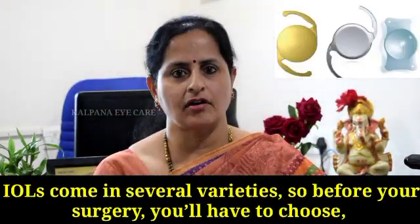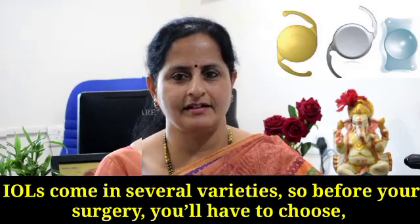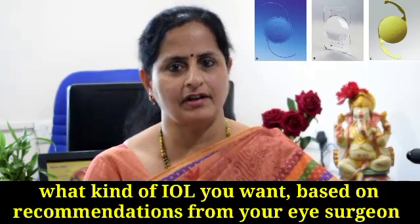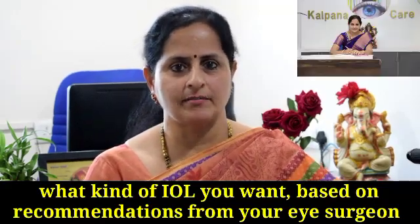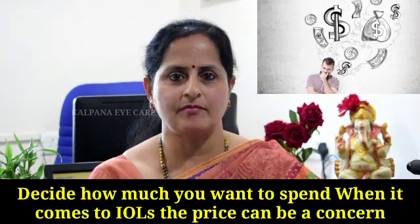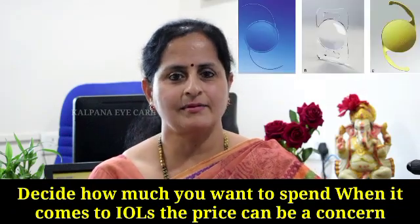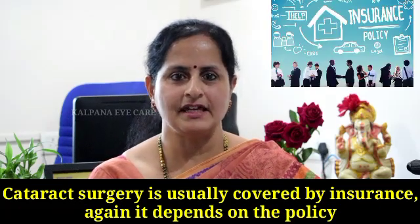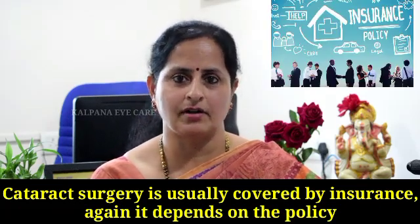This intraocular lens comes in several varieties. Before surgery, you will have to choose what kind of IOL you want based on recommendations from your eye surgeon. First, decide on how much you want to spend. When it comes to IOLs, the price can be a concern. Cataract surgery is usually covered by insurance, though it depends on the policy.